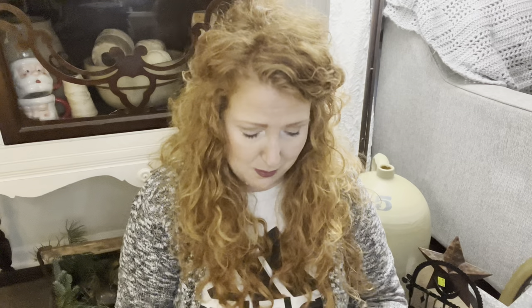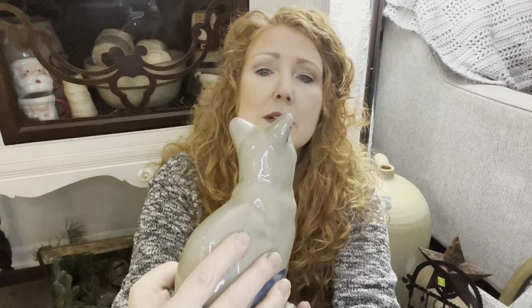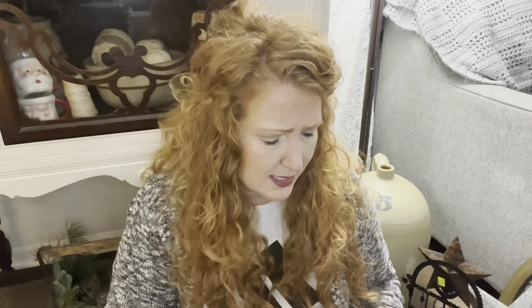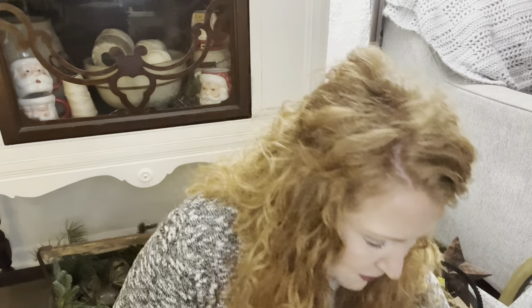My next animal surprised me — a salt glazed kitty. This one was $4.29. The signature is right here but I can't quite read it. Salt glazed kitty — is he not the sweetest? He's a nice size. I've done Santas and some other salt glazed pieces, but I hadn't run across a kitty before.